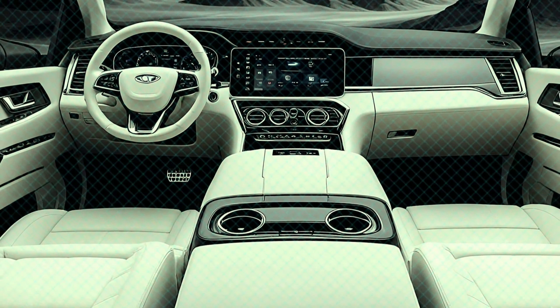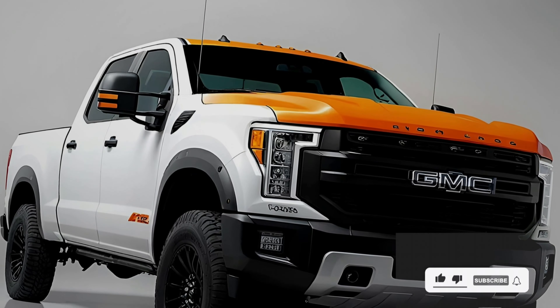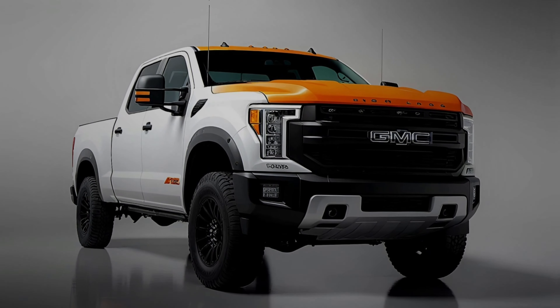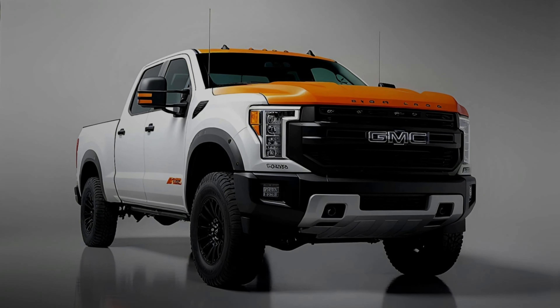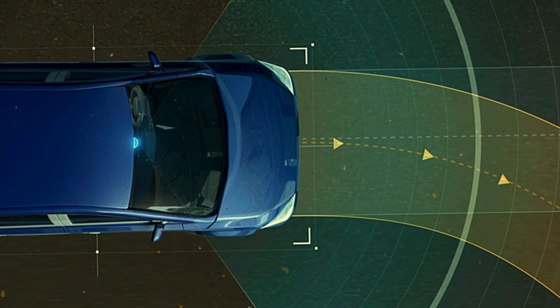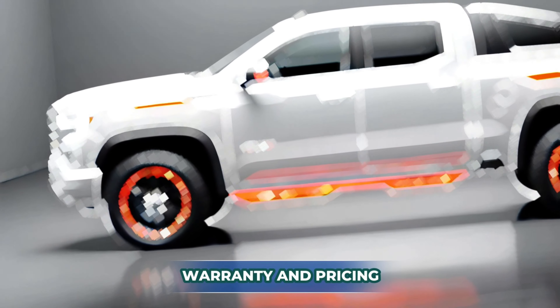The 2025 Sierra HD doesn't disappoint on safety. While some advanced features are limited to higher trims, the truck's camera system is next level — you get up to 15 different viewing modes, including a transparent trailer mode that lets you see through your attached trailer, perfect for navigating tricky situations. GMC has also packed in driver assistance tech including lane keeping assist, blind spot monitoring, and forward collision warning.